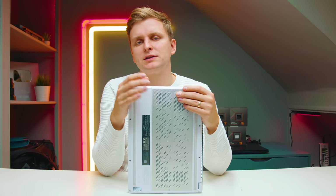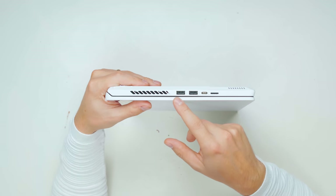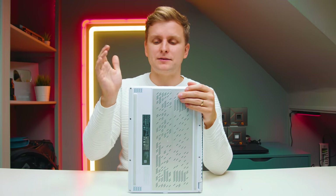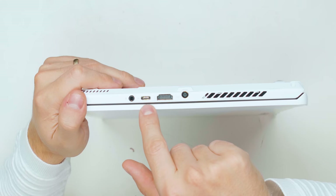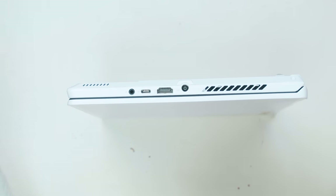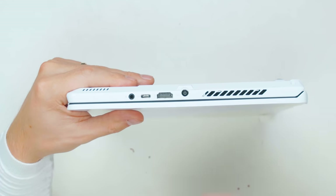All USB ports are 10 gigabits per second. The USB-C ports also support display pass-through, which is awesome. On the right side, there are two Type-A ports both at 10 gigabits, a Type-C port, and a microSD card slot at UHS-II speed — very nice, though I wish it were a full-size SD slot. On the left side, there's the DC plug, HDMI port, and another USB-C port that also supports power delivery, so you can charge the laptop via USB-C at up to 100 watts. There's also a mic and headphone combo jack. One USB-C is connected to the iGPU and the other to the DGPU.